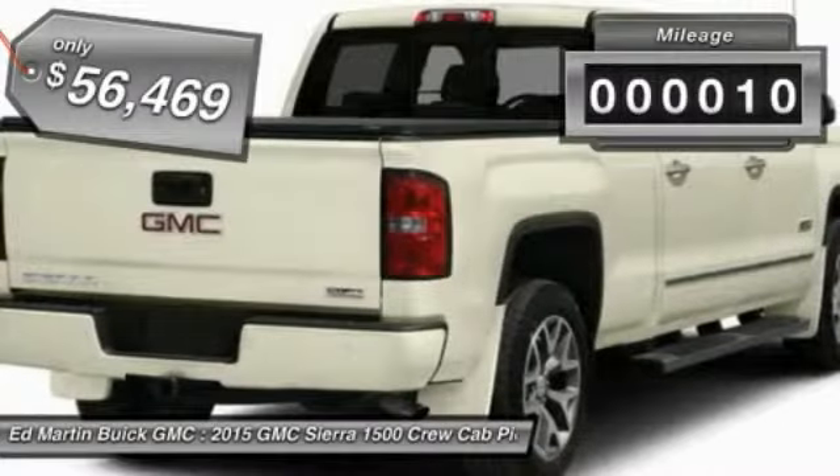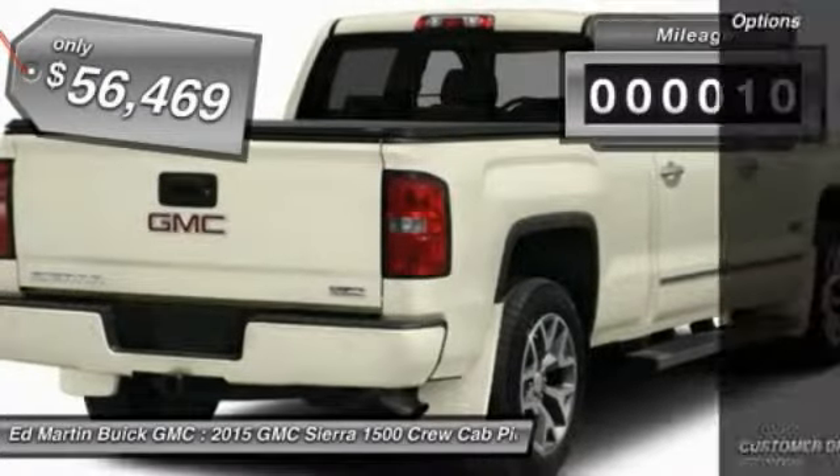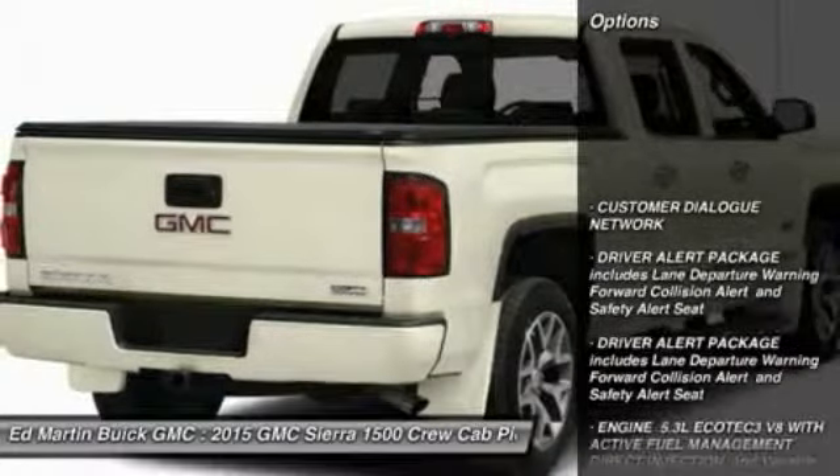This vehicle has less than 100 miles. Here are some of this vehicle's great options: navigation system,